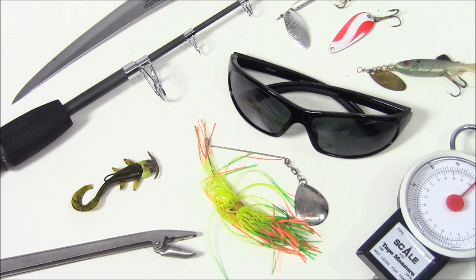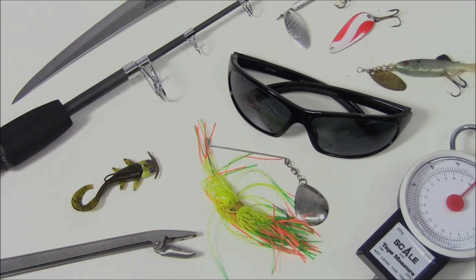So let's hear what do you keep in your wilderness survival fishing kit and why do you pick those items. Let's get the discussion going. Thanks for checking out the video.